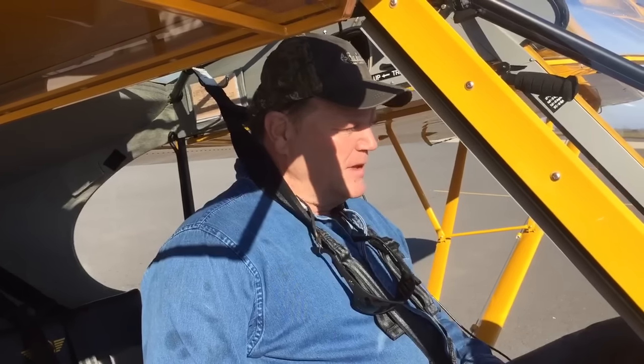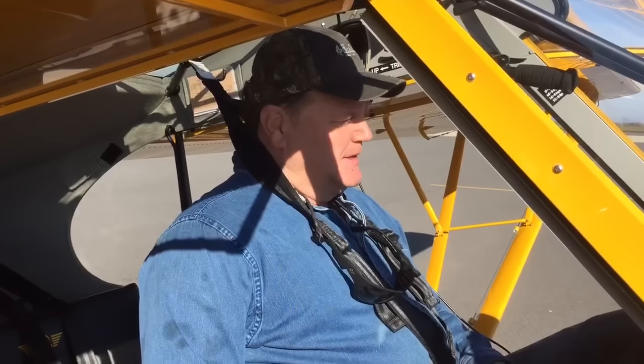Really easy to fly. Good smooth controls — very smooth, just an easy airplane to fly. The tailwheel handling on this thing is amazing from any cub I've ever flown. It's very responsive and it's a hell of an airplane, ain't no doubt about it.